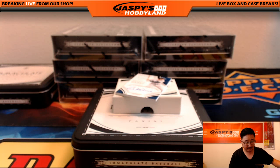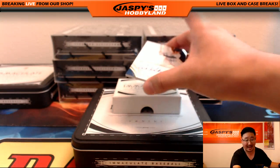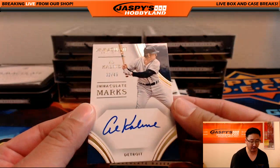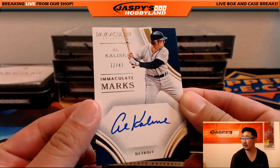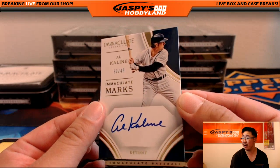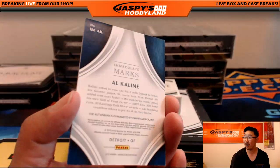32 out of 49 Immaculate Marks right on the card — I think this is one of the last teams taken. Tigers legend Al Kaline. Nice one — David Barrows with that one, the Al Kaline on-card auto.